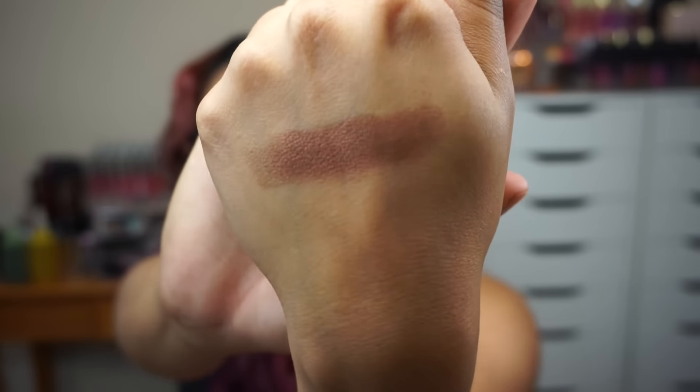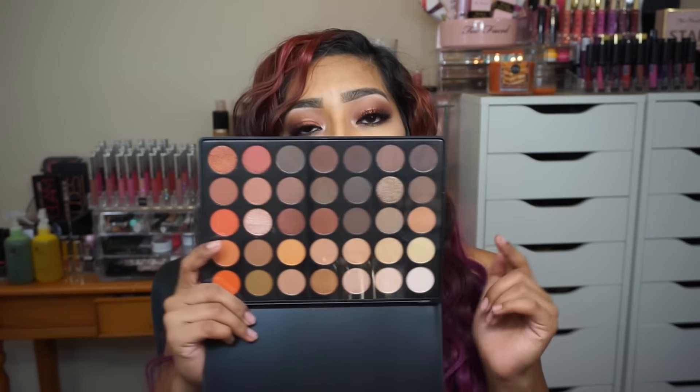My favorite eyeshadow for fall would have to be the Milani Bella Bronze and Metallic palette — let me swatch it for you, it's so beautiful and really screams fall. My new favorite palette for fall is the Morphe 350. It's just perfect for fall — everything about it is beautiful and the pigmentation is amazing. I keep the plastic film on it to protect it, just a habit of mine.